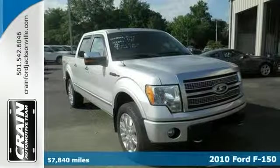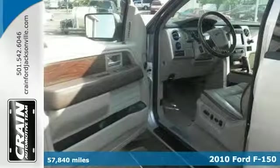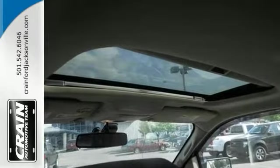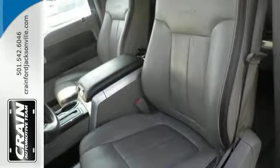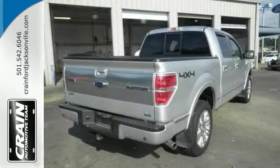Looking for a clean, well-cared-for 2010 Ford F-150? Here it is. Outstanding craftsmanship and artisan refinements abound with this one. With this Platinum F-150, four-wheel drive takes you places roads don't go. In addition to being very well-cared for, it has very low mileage, making it a rare find.